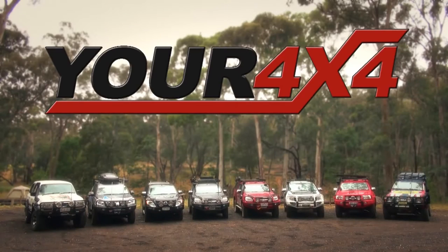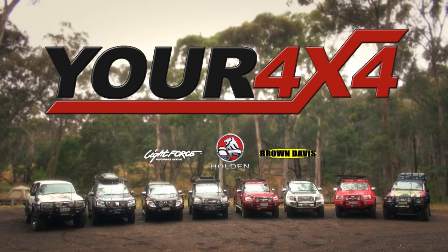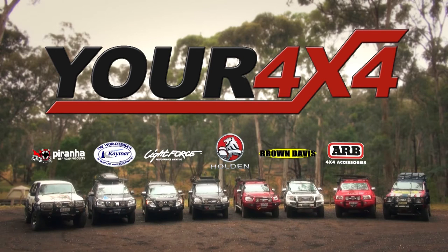Your 4x4 is partnered by the Holden Colorado 7, Lightforce Performance Lighting, Brown Davis Automotive, Kmart 4WD Accessories, ARB 4x4 Accessories, Piranha Off-Road Products, Berrima Diesel, Hema Maps and Cooper Tyres.